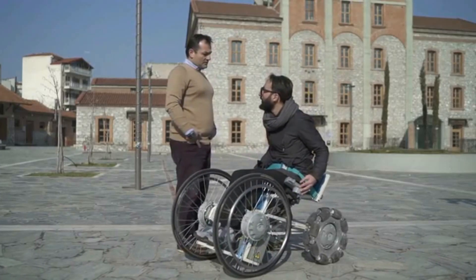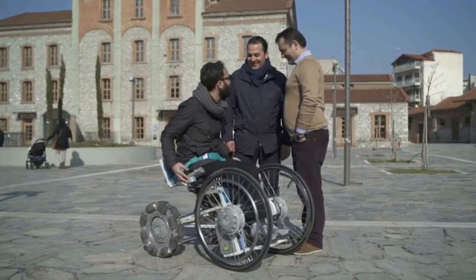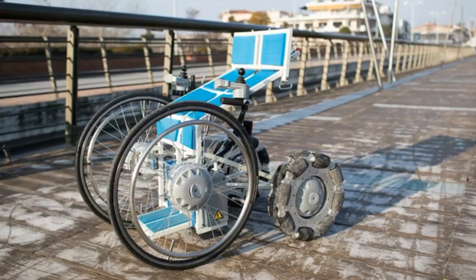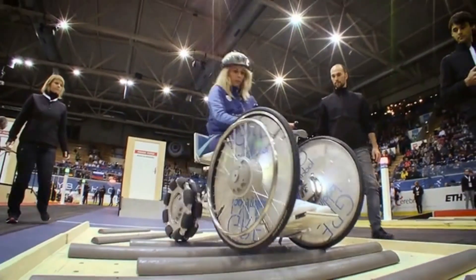Another distinguishing feature of this high-tech wheelchair is the ability to overcome small obstacles in the city. Thanks to the massive front wheels, this device can even overcome small staircases and easily drive into curbs. The cost of the Lad Roller could not be determined.